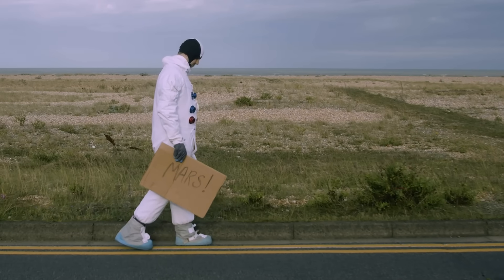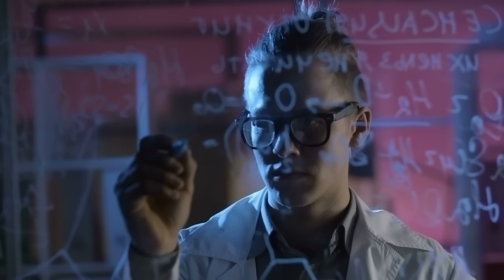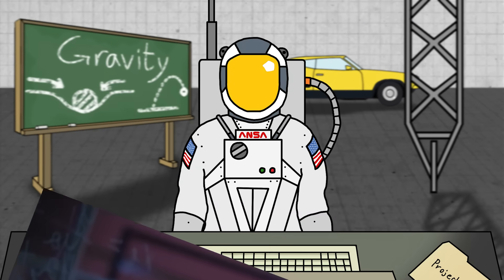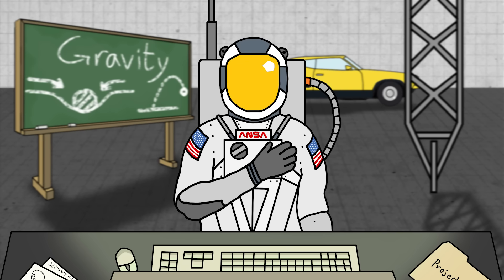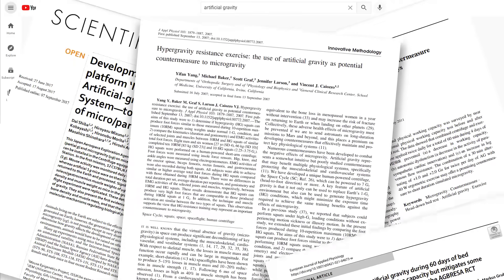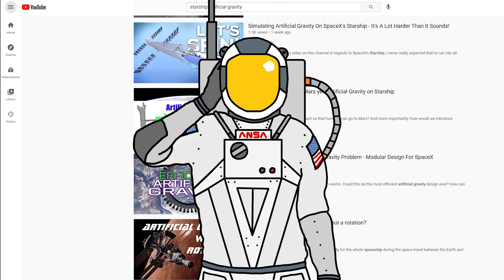People want to go to Mars, but there's a lot of challenges that we need to overcome to do that. These issues are being studied all around the world, by everyone from scientists to everyday space enthusiasts who have access to animation software. One of the elements that turns up most often, especially online, is artificial gravity. While there is definitely academic research being done on this, there's also tons of concepts being posted online by people who are a bit less qualified.